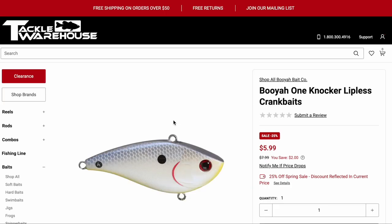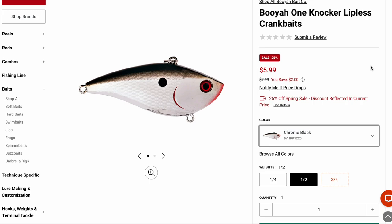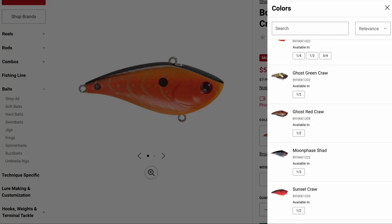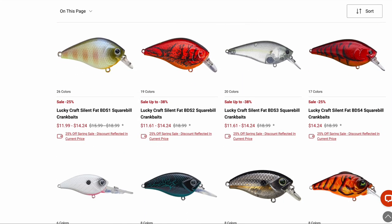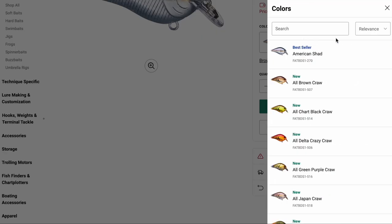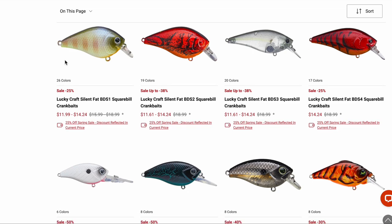The Booyah One Knocker lipless crankbait — this was a great bait, they changed some of the colors. It's still great, very similar to the original. They have a Rayburn Red. I have a few of these and I like them — I like the one-knocker noise more than all the BBs in a Rattle Trap. The Lucky Craft BDS1 is on sale, and they don't go on sale too often. They've added a whole palette of new colors — shad colors, craw colors, all kinds of stuff now. So if you're in the market for a BDS1 on sale, there are a bunch of options.